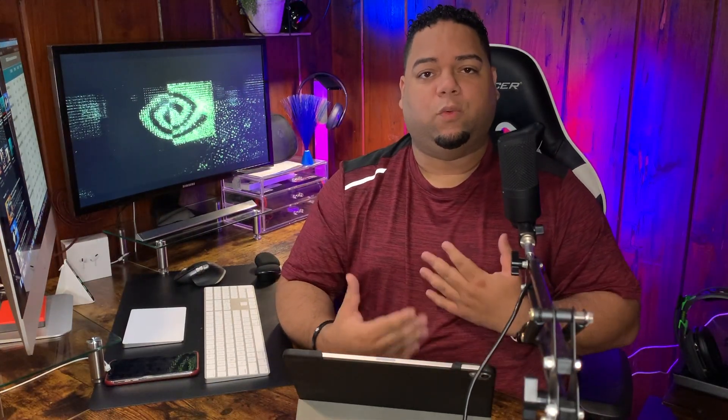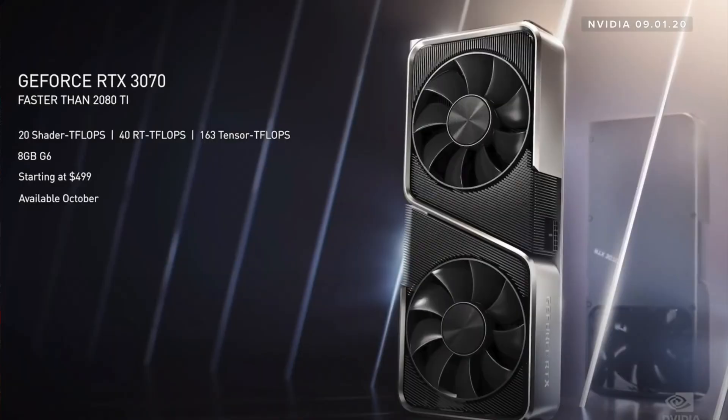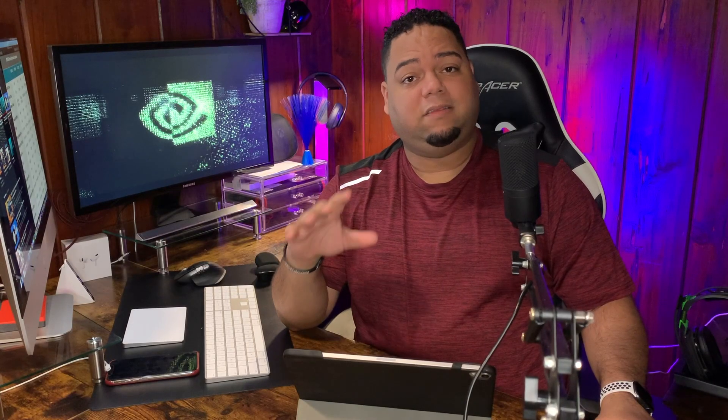We're coming off the 20 series cards — the 2070 and the 2080 TI. Now they unveiled the 30 series: specifically the 3070, 3080, and surprise, the 3090, even though it was leaked and I covered it on this channel during our news roundup. Regardless, let's get into a little bit of the details about each of these cards.